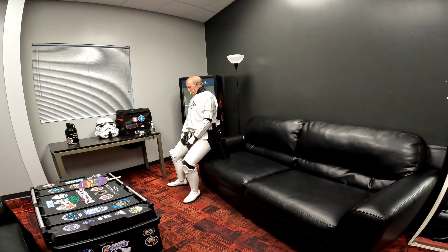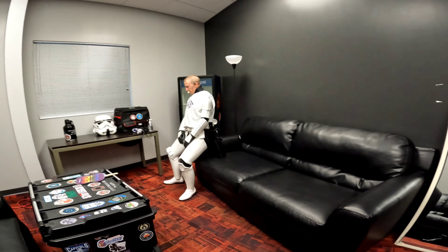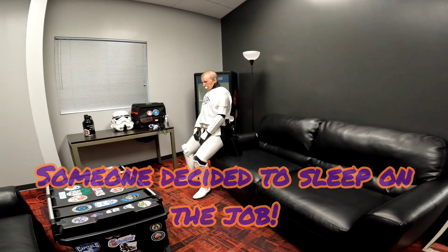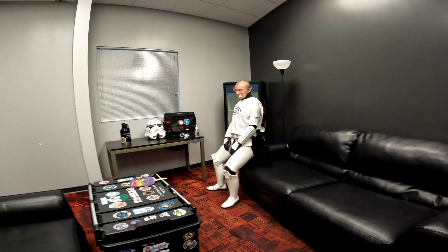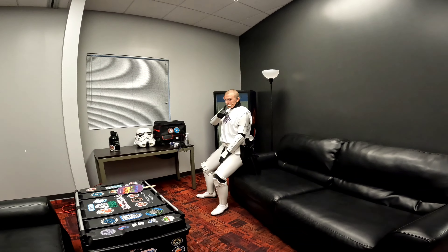I'm interested to see what they do with a rainy day, because they do them rain or shine. This will be a first for us. So now that we're changed, let's get out there. Someone decided to sleep on the job. Hi! Stormtrooper at work.